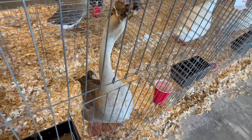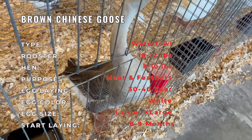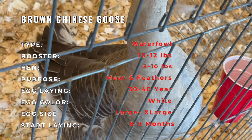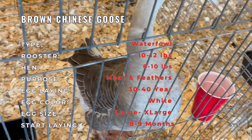Male Chinese geese, or ganders, are part of avian history with their origins tracing back to China. They are a prominent variety of domesticated geese and have been cherished for centuries, renowned for their striking appearance and contributions to both agriculture and ornamental waterfowl collections.